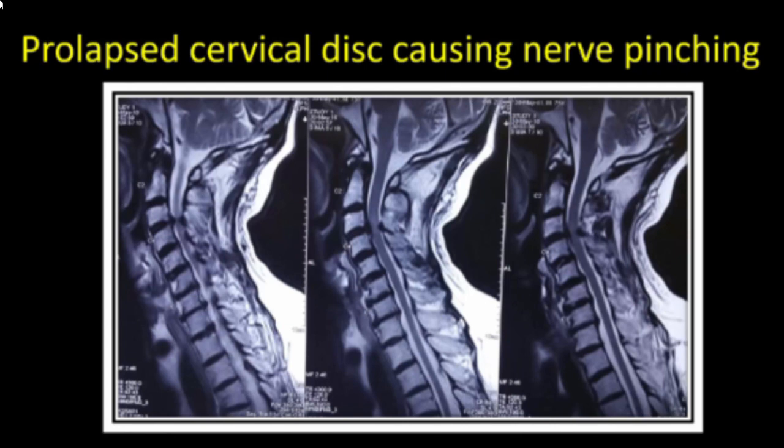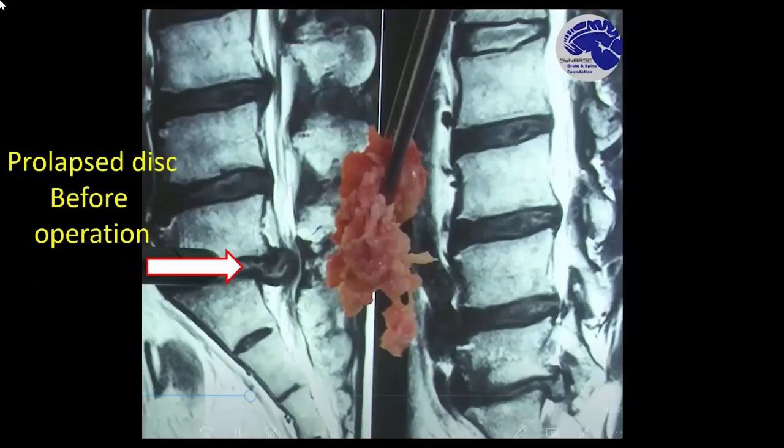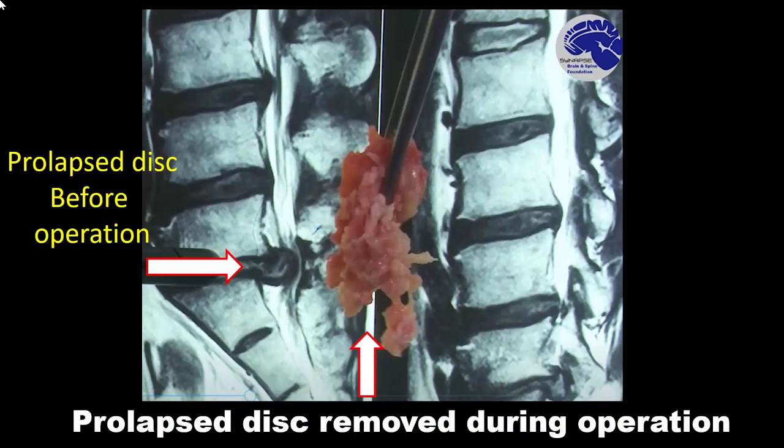A prolapsed cervical disc can cause nerve pinching. If herniation occurs in the cervical spine — the neck area — and causes compression on the exiting nerve root, it can cause cervical radiculopathy. Shown here is a lumbar case: the first picture shows a prolapsed disc on MRI before surgery, the disc removed during operation, and a post-operative MRI showing a normal spine after the prolapsed disc was removed.